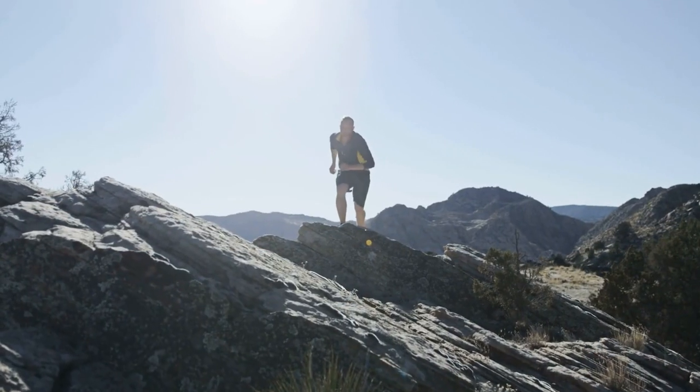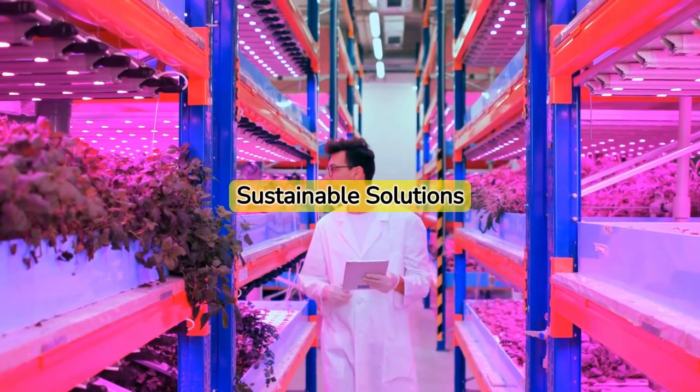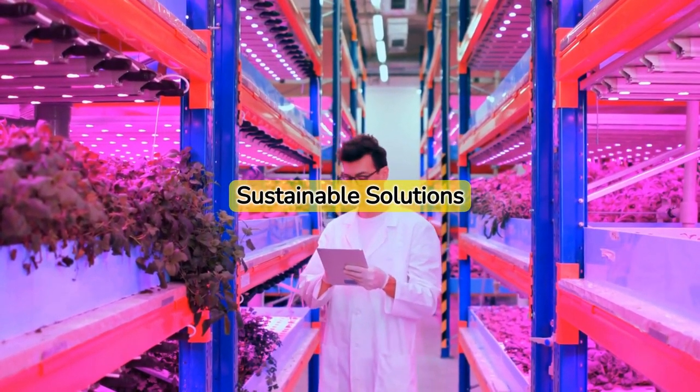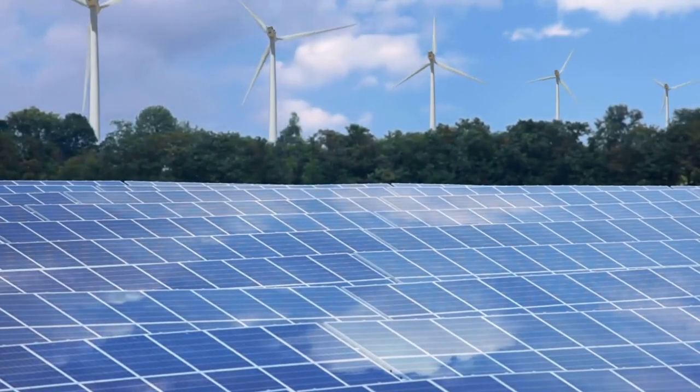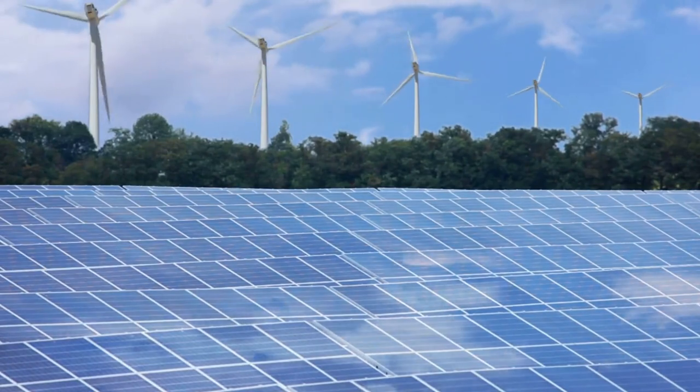But it's not without its challenges. Vertical farming requires significant energy for lighting and temperature control. However, with advances in renewable energy technologies, this barrier may soon be overcome.